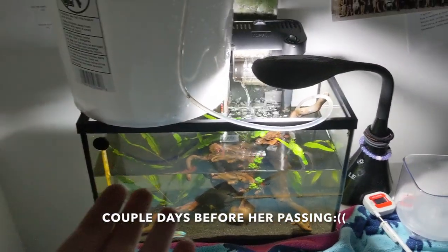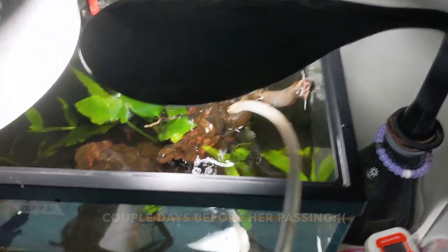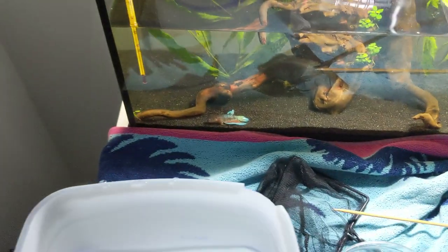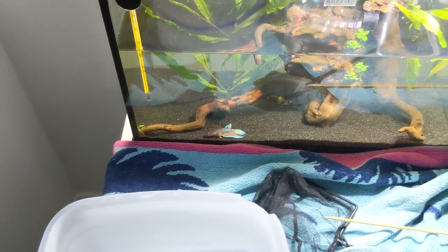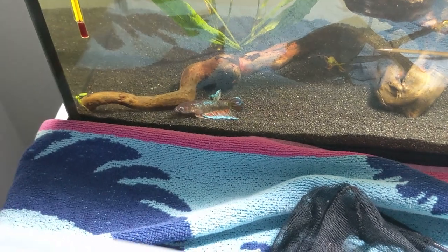So I'm letting the water go in like I usually do - every time I do water changes it goes very slowly through this tube. And she was having another little phase of hers. I don't know why, I don't know what it is.